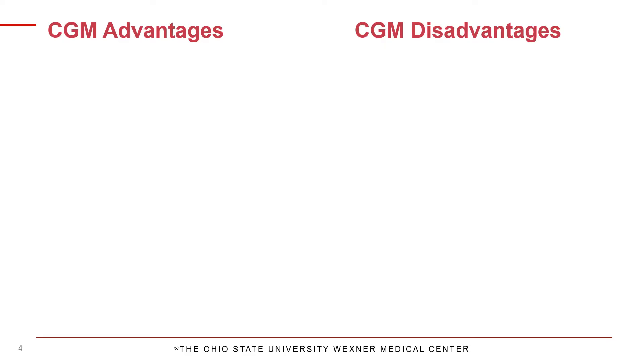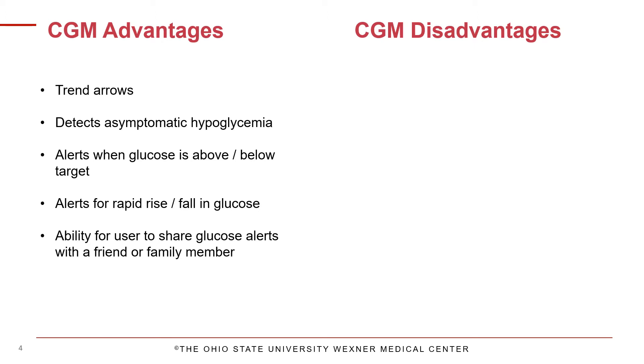There are many advantages of CGM therapy. It provides more than just a static number — it also provides trend information in real time so you know where you are headed. With this glucose trend information, you are in a better position to make an informed choice about your current glucose level.